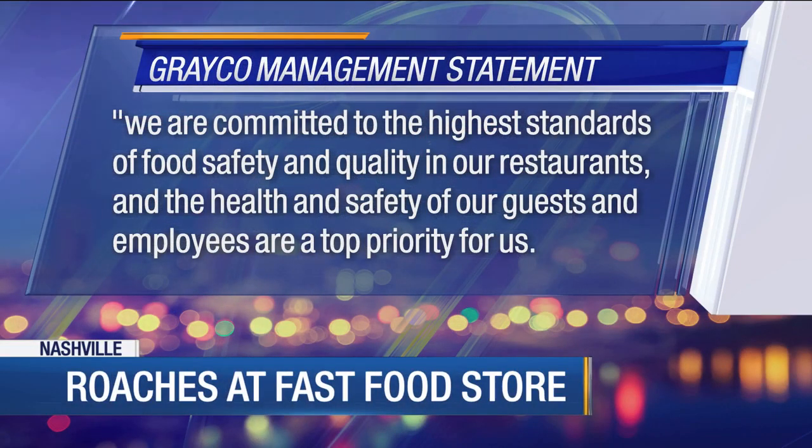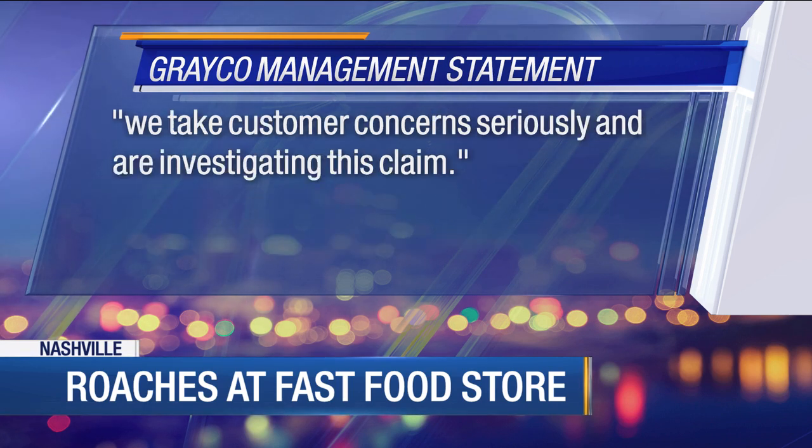We told the owners about these recent sightings. Graco management sent us this statement: 'We are committed to the highest standards of food safety and quality in our restaurants, and the health and safety of our guests and employees are the top priority for us. We take customer concerns seriously and are investigating this.' They went on to say they will be working alongside the health department. The owner of this McDonald's was not available for an on-camera interview, but a manager said that earlier this morning corporate was out doing a thorough cleaning.